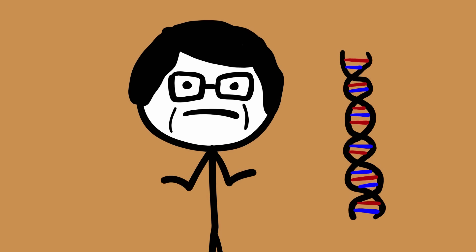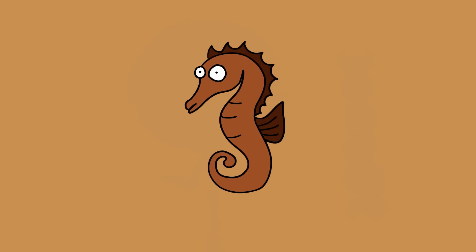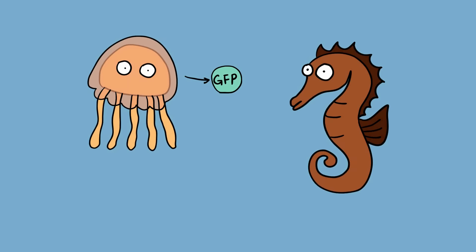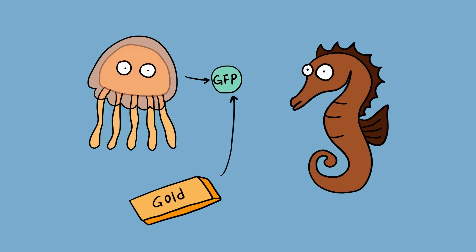His 20 earlier attempts had ended in failure. The team had used other animals, but seahorses were the best. To create the seahorses, they extracted the GFP gene from jellyfish and mixed it with gold.